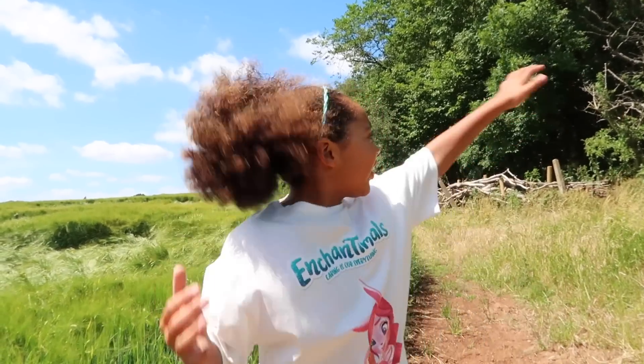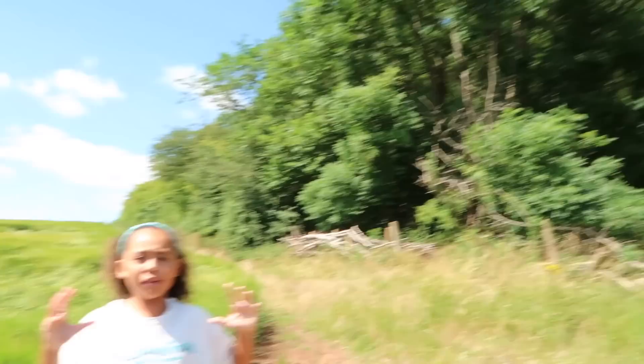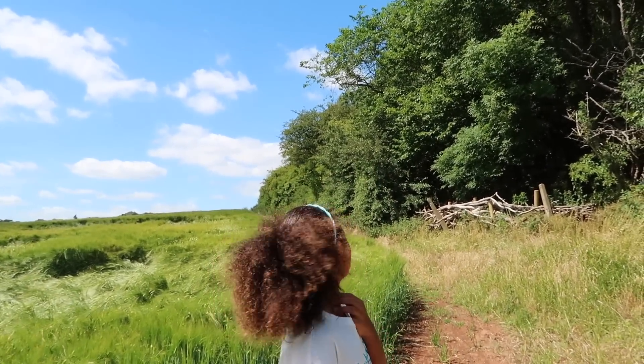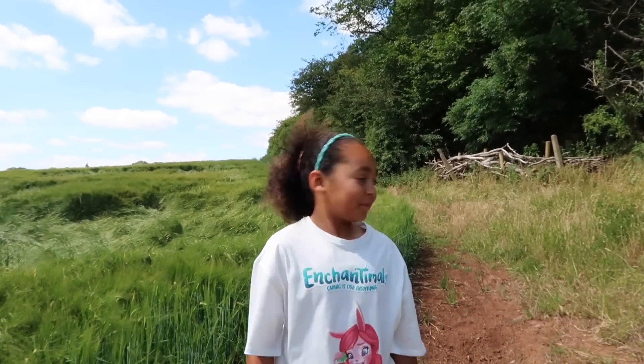Hi guys! Tion here and today I'm on Enchantimals' toy hunt in this huge forest, and this should be pretty hard. But I hope there's some clues there. There's got to be some clues to help us find the Enchantimals dolls, because it's so big and there's so many different pathways to go — it's like a maze. Thank you so much Mattel for supporting this video. Let's enter the forest!